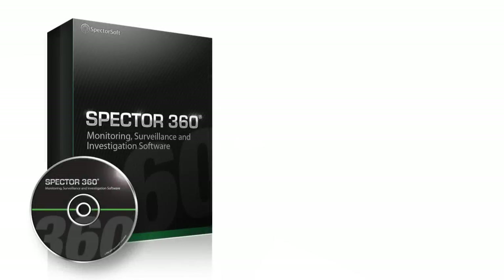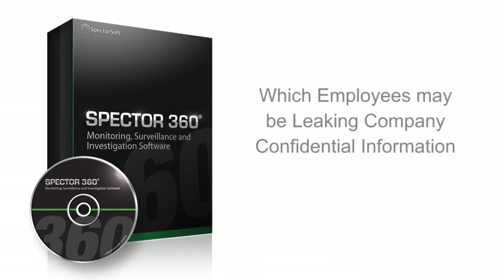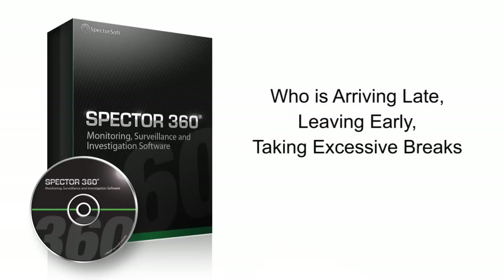With Spectre 360, you'll know for certain which employees are spending the most time surfing personal websites instead of working, which employees are sending instant messages or using web-based email services like Hotmail and Gmail, which employees may be leaking company confidential information, who might be printing sensitive documents, and who is arriving late, leaving early, and taking excessive breaks.